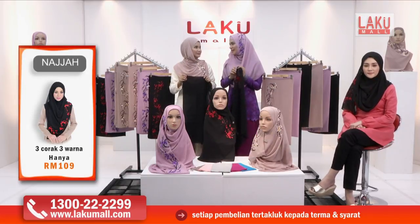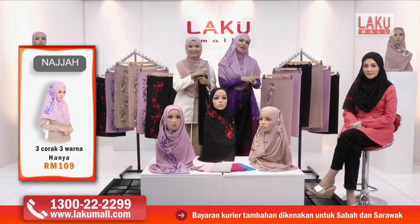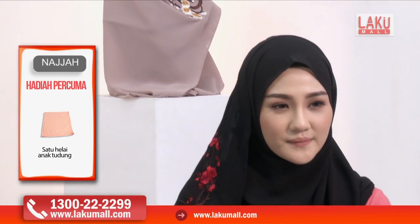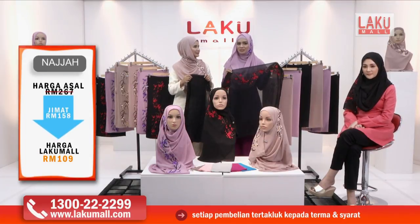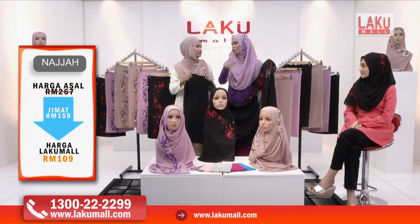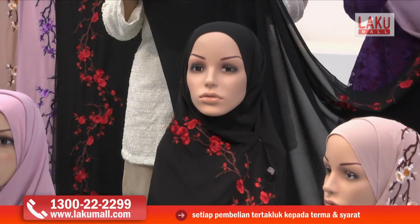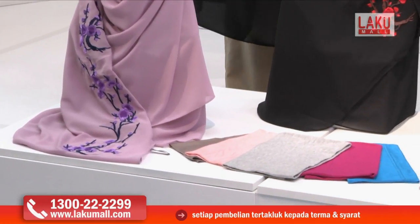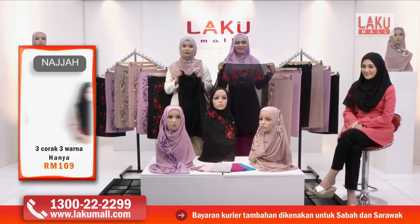Sebenarnya harga tudung sulam Najah ini berharga RM89 satu. Tapi di Lakumall ini, Alhamdulillah, kita memberikan kepada anda promosi yang sangat istimewa — harga seruntuh-runtuhnya. Kita bagi RM109 sahaja untuk ketiga-tiga tudung ni. Dan juga kita berikan hadiah percuma iaitu sehelai inner daripada Najah. Inner ni sebenarnya sangat selesa, kita pakai di bahagian dalam. Mereka memberikan satu inner secara percuma, ada warna biru, merun, grey, pink, macam-macam warna. Akan diberikan kepada anda secara rawak jika anda membuat pembelian di Lakumall pada hari ini.